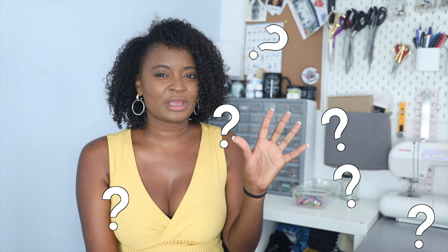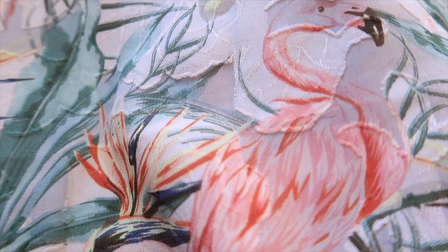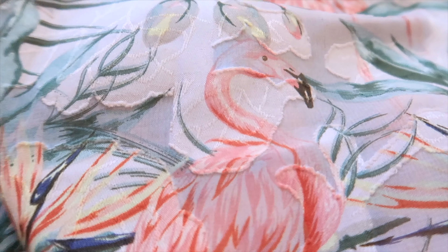This fabric is a jacquard burnout chiffon — basically three types of fabric in one, which is why it's a specialist fabric. Jacquard basically means textured; the way it's been woven together, it is textured and has raised bits at the front and also at the back. I'll give you a few close-ups so you can hopefully see it, but there are raised bits in the print as well as bits that are super sheer.